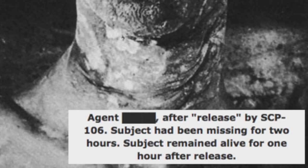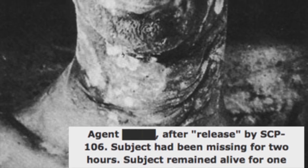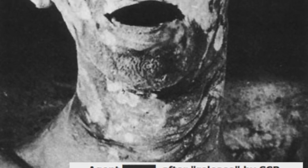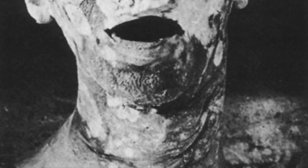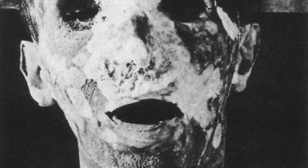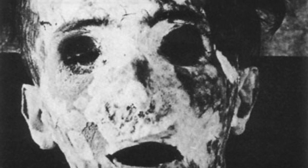SCP-106 will typically begin to gravitate towards the lure subject within 10 to 15 minutes after hearing it. Should SCP-106 not respond to the initial broadcast, additional physical trauma is to be administered to the lure subject at 20 minute intervals until SCP-106 responds. Multiple lure subjects may be used in the case of major breach events. SCP-106 will typically enter a dormant state after finishing with the lure subject.